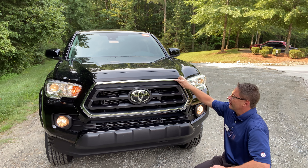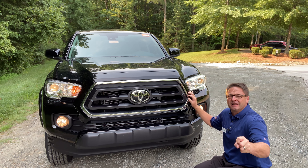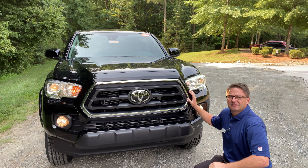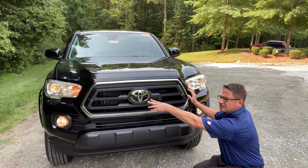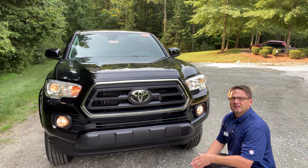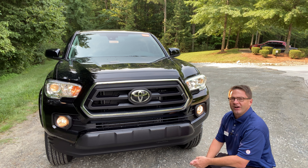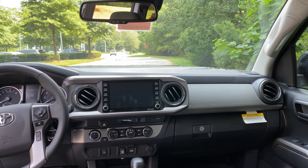The Tacoma SR5 has a nice chunky block-style horizontal slatted front grille with a chrome surround, so it combines utility and toughness and it looks good too — it's got some style to it. It's got Toyota Safety Sense, so it has a pre-collision system with pedestrian detection, lane departure alert, and dynamic radar cruise control.